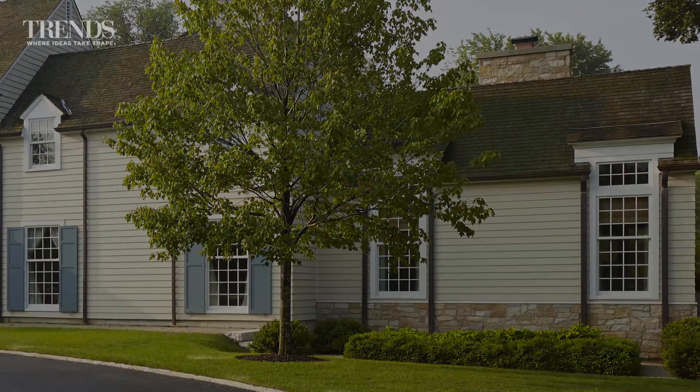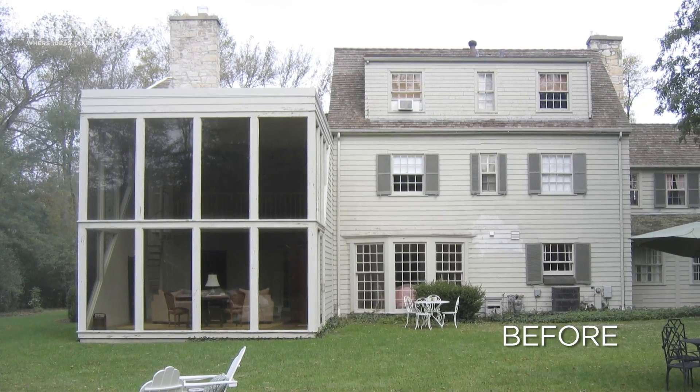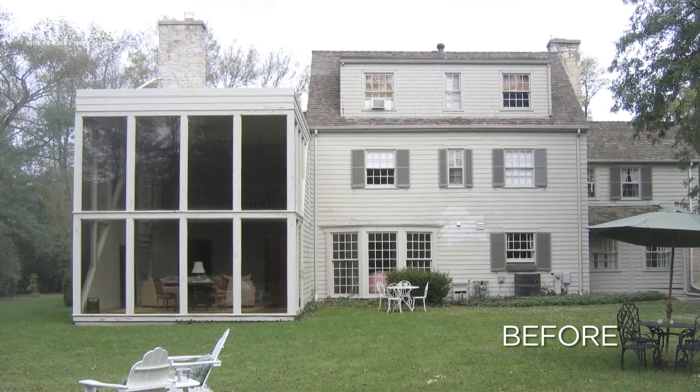The back of the house has seen a really dramatic recent change with the removal of what can only be described as an unfortunate 1980s addition. Tell me a bit about that and how you've reconfigured the back.